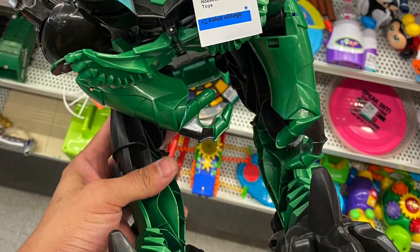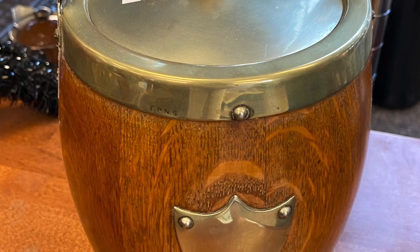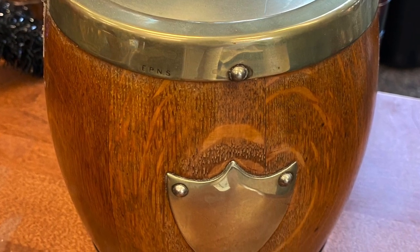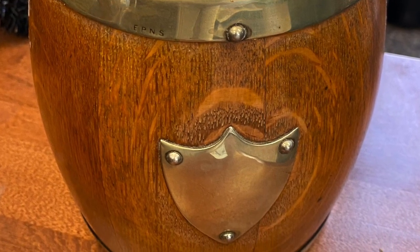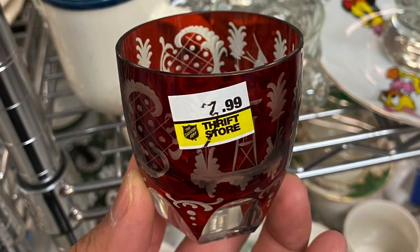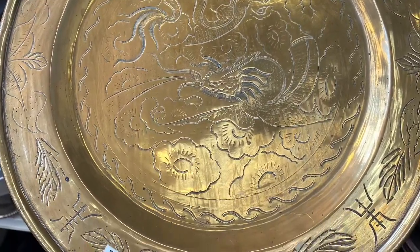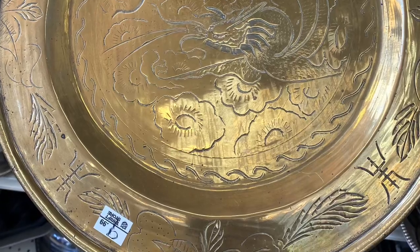There is this huge Transformer toy at $14.99 — I think there was something wrong with it. And this is an old 100-year-old British biscuit container, or cookie jar, pretty cool. Some more of that Czechoslovakian flash glass — this little shooter cup at $3.99 is a little rich for my blood.